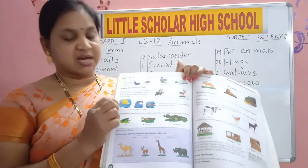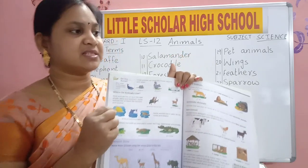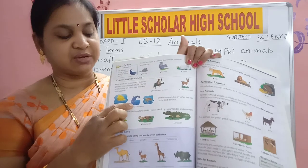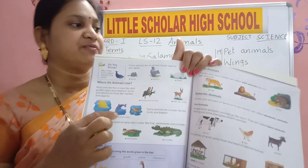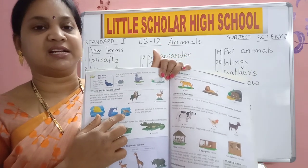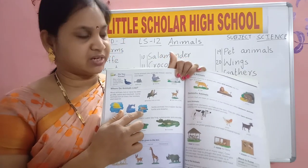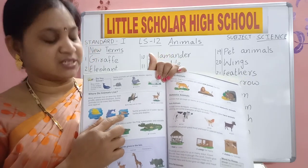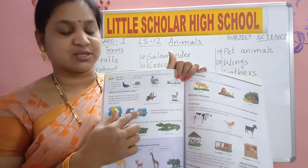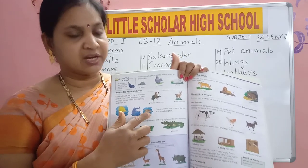These are animals which live in water. Fish — F-I-S-H. This is dolphin, D-O-L-P-H-I-N. And this is turtle — you can see turtle in water also. It lives on land and also in water. Fish, dolphin, turtle.